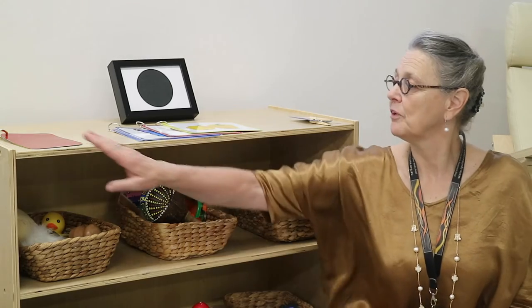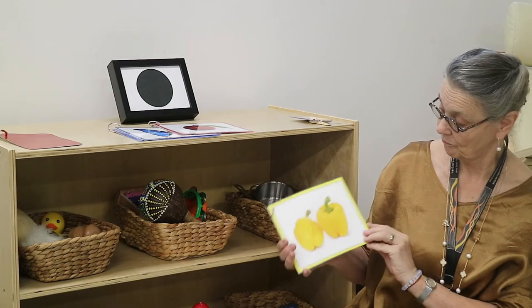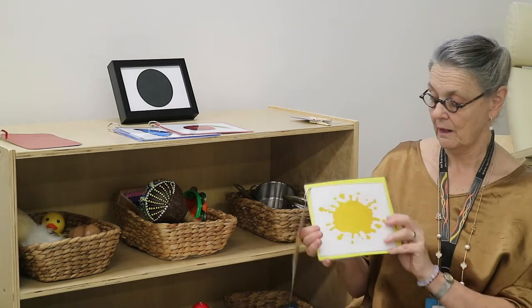In your resource pack you will have your colours, remembering to start with three. We usually recommend the three primary colours. In addition, you have the picture books that are wonderful for explaining and developing language — yellow capsicums, a yellow paint splot, and of course your animal cards.